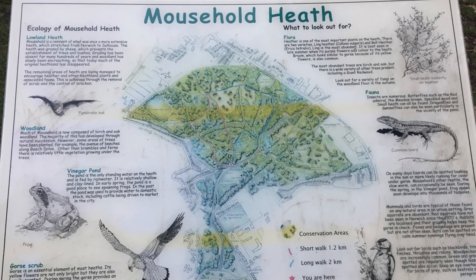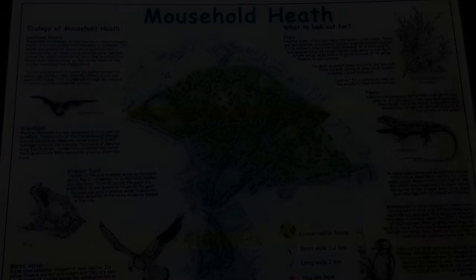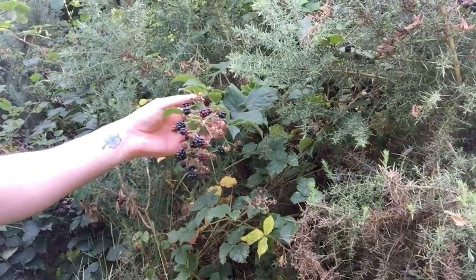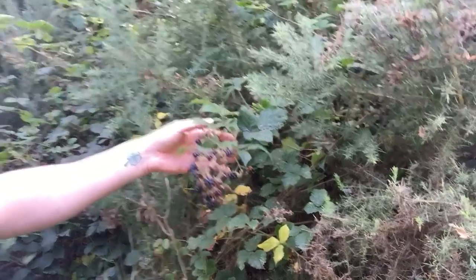These days it is mainly used as a place for walking and relaxing outside. With it being mid-August, the blackberries have come into bloom on Mousehold, and that means there's plenty of food for the invertebrates, so it's going to be a good place to check and see if we can find some species.